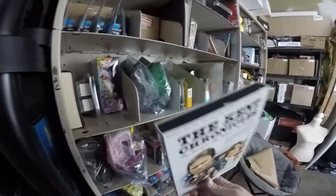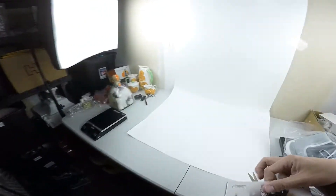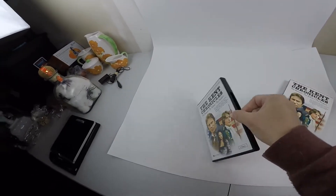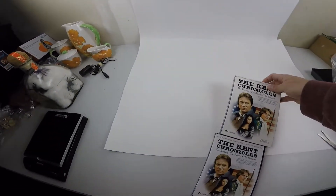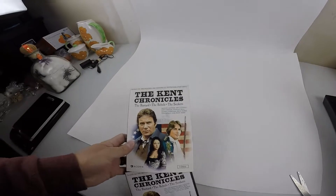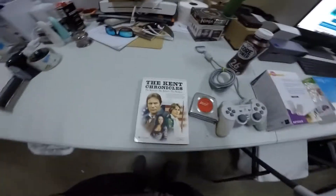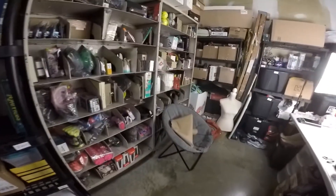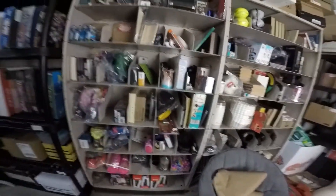We've got some DVDs that sold. The Kent Chronicles — it's a used one and it's got some big names: William Shatner, Kim Cattrall, and Don Johnson when they were younger. This sold for $18 plus the buyer paid shipping. It's a used DVD, so definitely a BOLO to keep your eye out for.